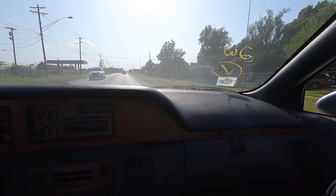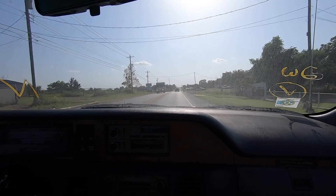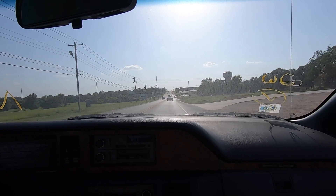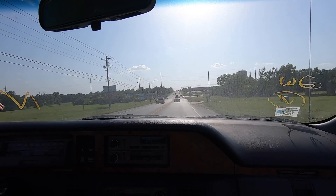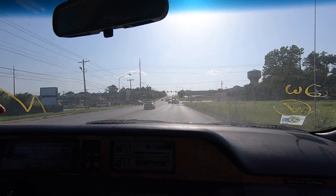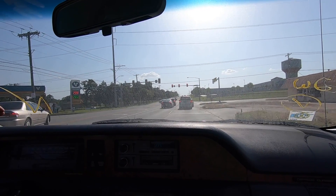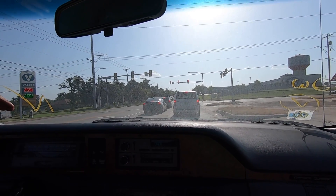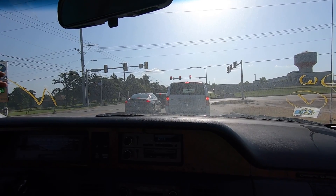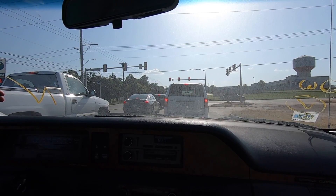Obviously we have a transmission problem. What we need to do is check the fluid level - that's something we probably should have done to begin with. It could be low on transmission fluid, it could have a transmission leak. This does not mean the transmission is bad. First things first, I've got to put some gas in this because the gas gauge is bouncing around like crazy - pretty sure it's got rotten gas in it. We've driven it a mile and I don't see any smoke from under the hood.